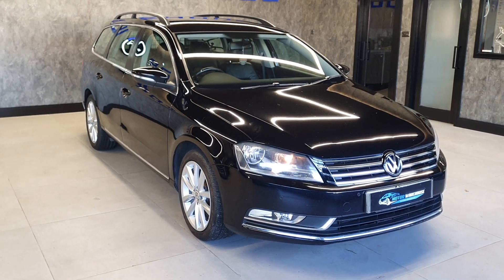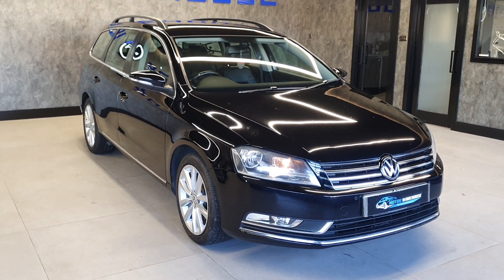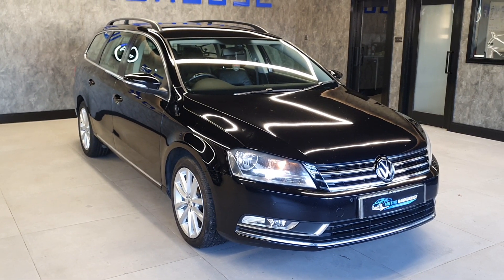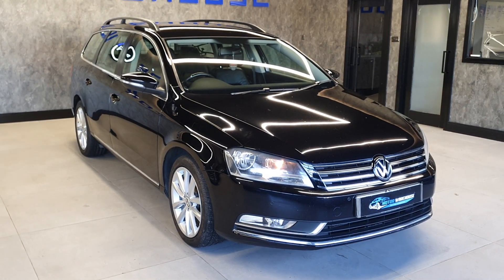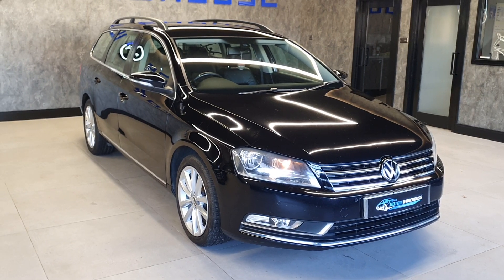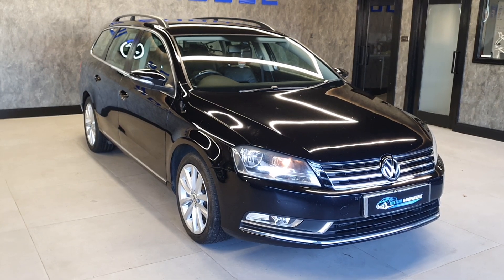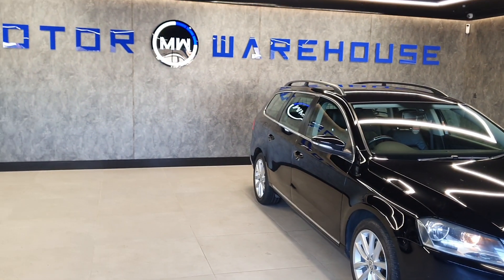We can offer finance on this vehicle — there are a number of finance options available. You can have finance with us with a 10% deposit from as little as £132 a month. All the options are available on our website where you can also do a free finance check. If you are interested, please call us, email us, or visit the website today.